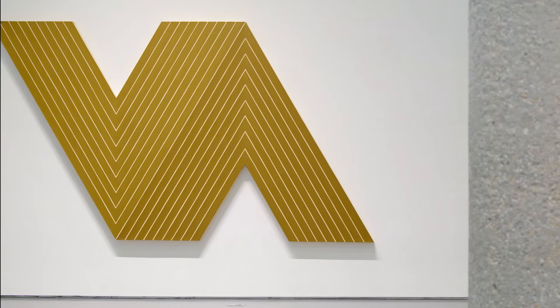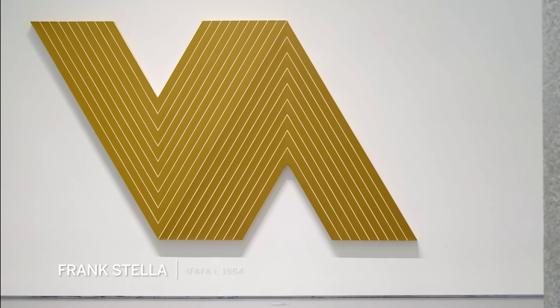Sotheby's is offering this season Frank Stella's 'Ifafa I,' from 1964. This belongs to a group called the Notched V pictures, of which only nine exist.